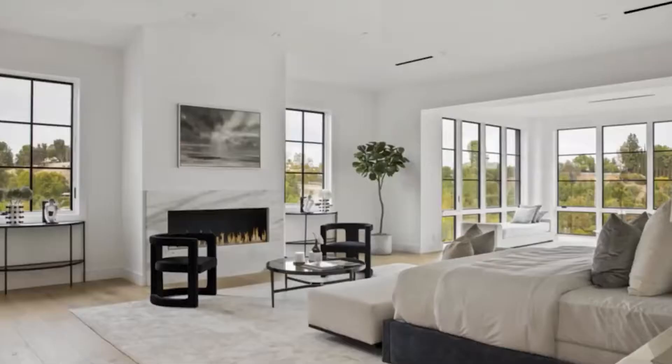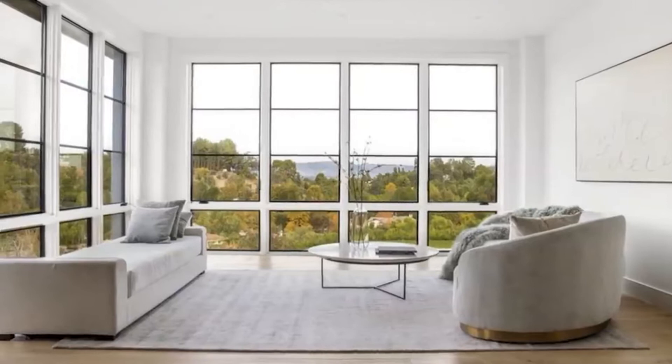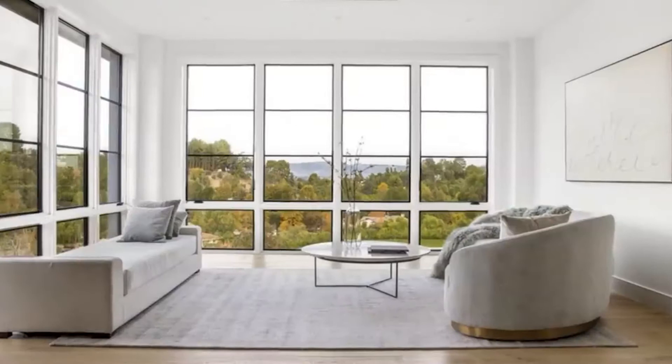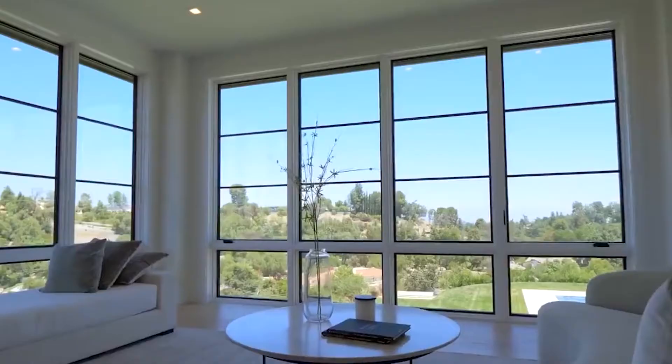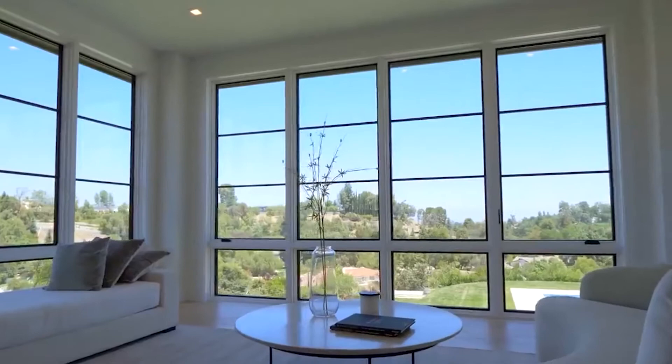The master bedroom is especially impressive with its bright white walls and hardwood floors, instilling a sense of peace and tranquility. The master bedroom's large windows provide breathtaking views of the surrounding hills. In front of the marble-backed fireplace, there are modern minimalist chairs and a glass coffee table. There is also a large sitting area with a sofa and a daybed, surrounded by bay windows which let in a lot of natural light. The attached walk-in closet is large enough to house Lil Wayne's massive sneaker collection.